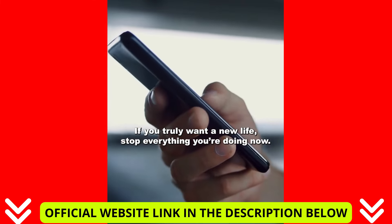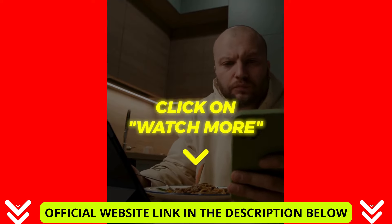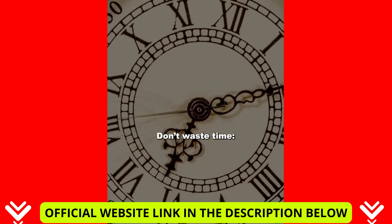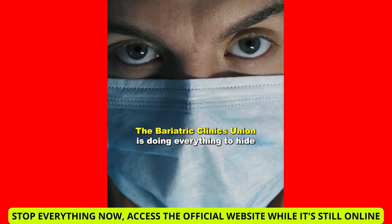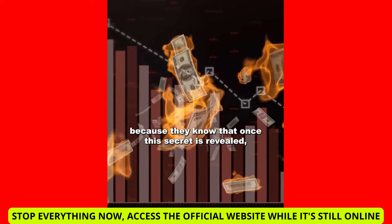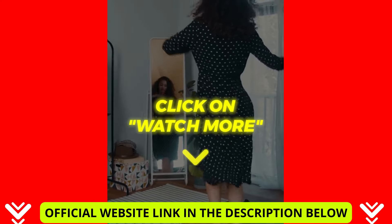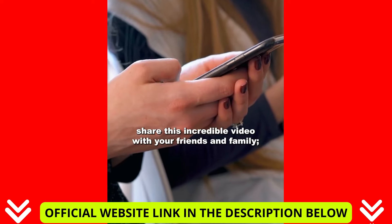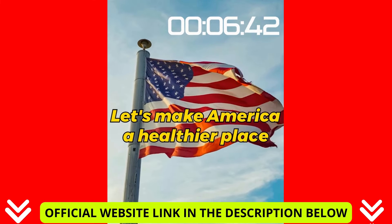If you truly want a new life, stop everything you're doing now. Click on watch more below and see how this secret method works, and how you can start using it today to liquefy these cells. Don't waste time — you need to act now. This video will be taken down soon. The Bariatric Clinics Union is doing everything to hide this information from you, because they know that once this secret is revealed, their profits will decrease drastically. Tap the watch more button below and be ready to transform your body and life now. Don't forget, share this incredible video with your friends and family. Together, let's make America a healthier place.